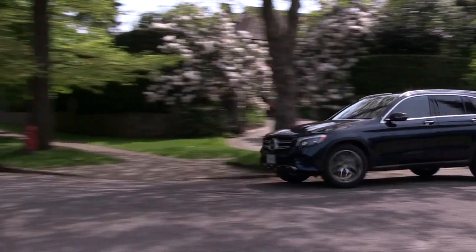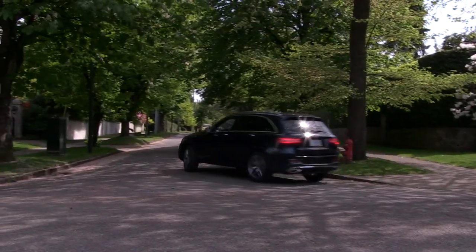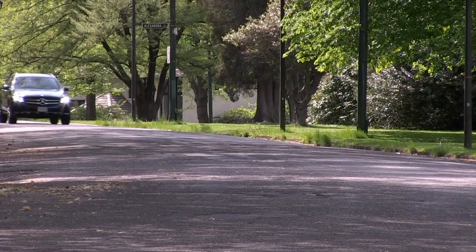The GLC also has different settings for the transmission and engine to make it sportier or laid-back depending on the driver's mood.